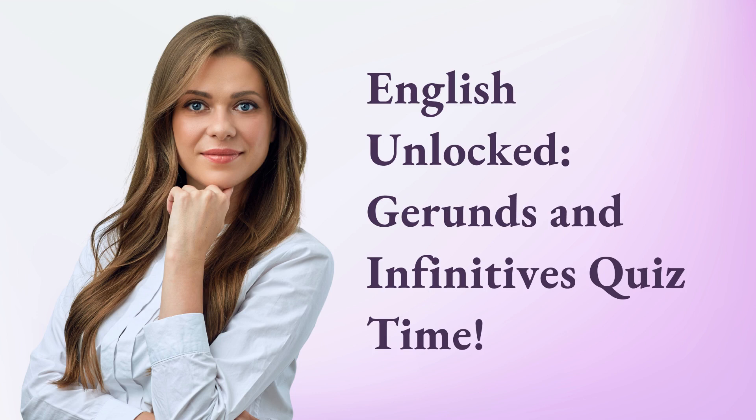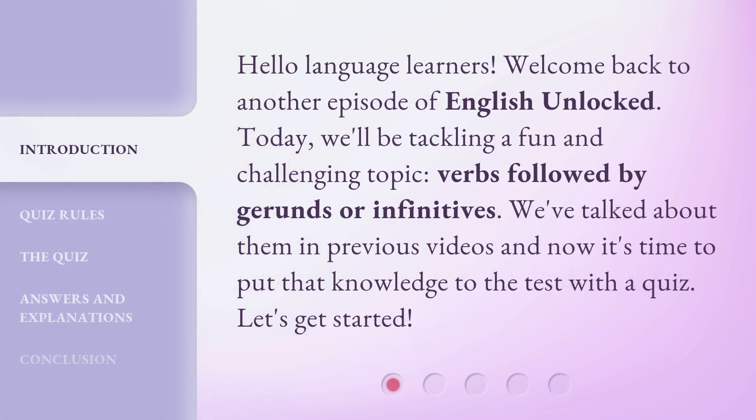English Unlocked. Gerunds and infinitives quiz time. Hello, language learners. Welcome back to another episode of English Unlocked. Today, we'll be tackling a fun and challenging topic: verbs followed by gerunds or infinitives. We've talked about them in previous videos and now it's time to put that knowledge to the test with a quiz. Let's get started.